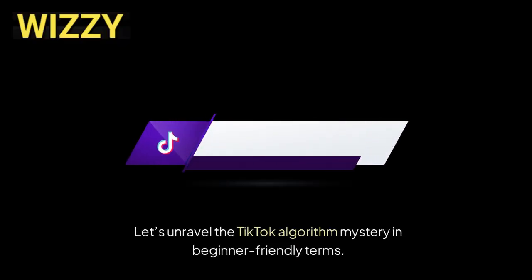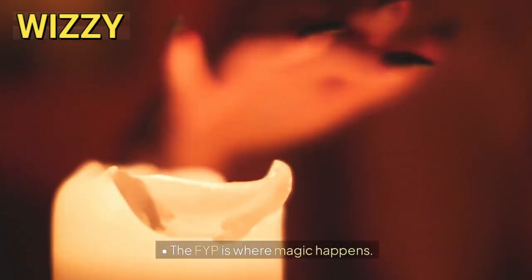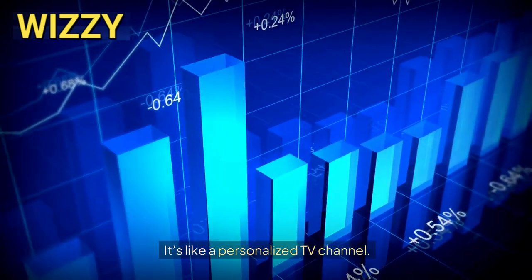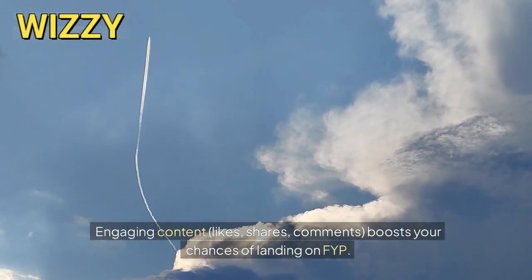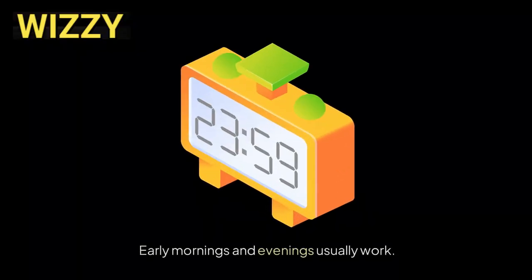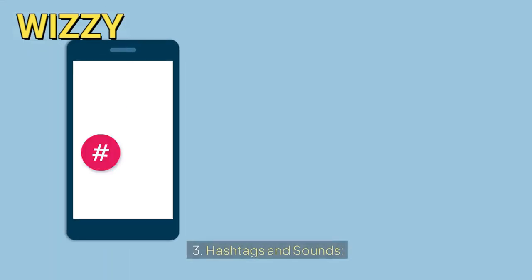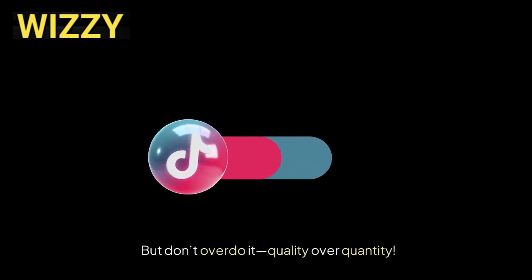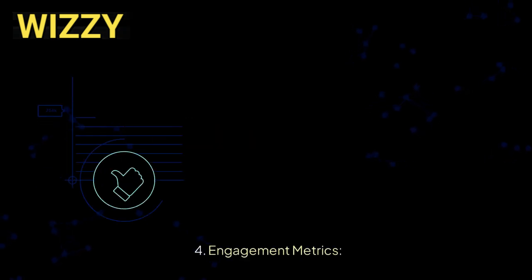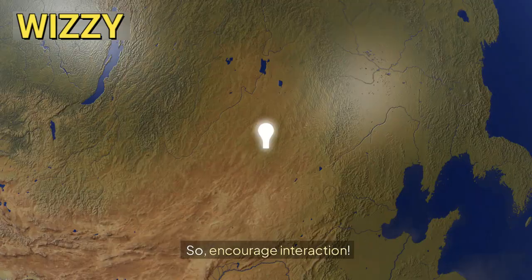Let's unravel the TikTok algorithm mystery in beginner-friendly terms. One, For You Page (FYP). The FYP is where magic happens. It's like a personalized TV channel. TikTok shows videos to users based on their interactions. Engaging content — likes, shares, comments — boosts your chances of landing on the FYP. Two, timing matters. Post when your audience is active. Early mornings and evenings usually work, and consistency matters too — TikTok rewards regular creators. Three, hashtags and sounds. Use relevant hashtags and popular sounds. They connect you to broader trends and communities, but don't overdo it — quality over quantity. Engagement metrics: TikTok loves engagement. Likes, shares, and comments tell the algorithm your content rocks, so encourage interaction.